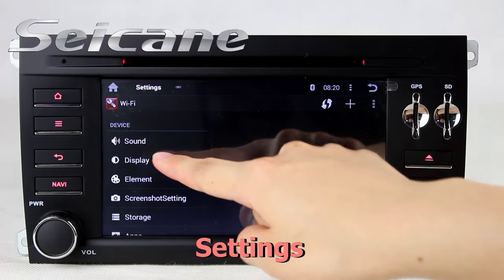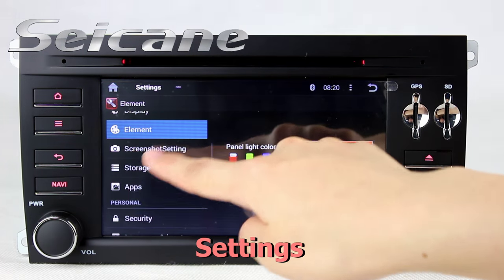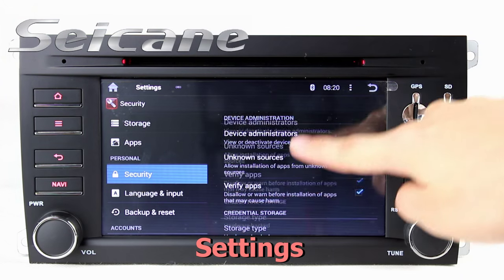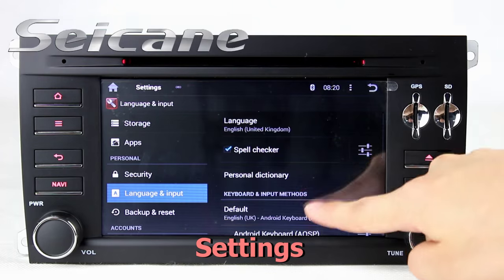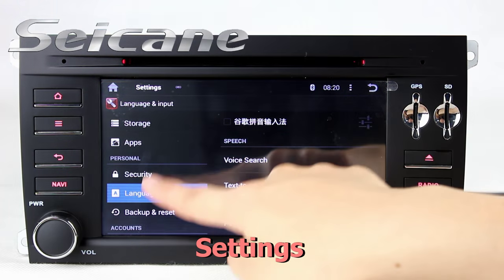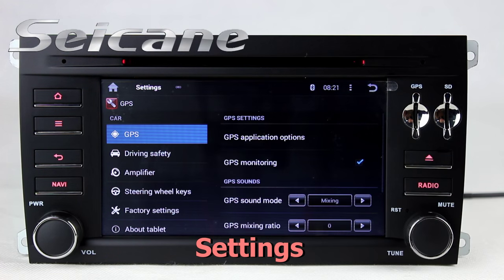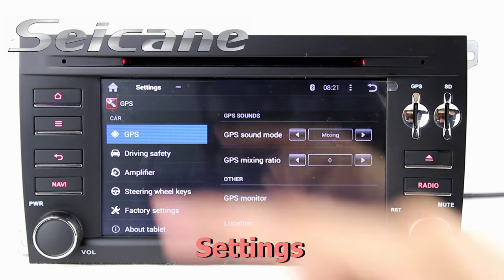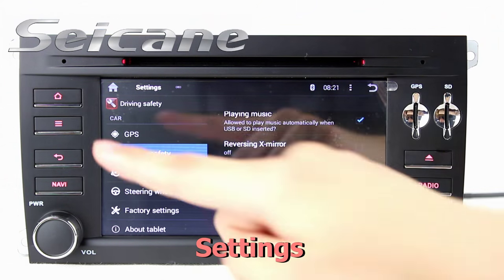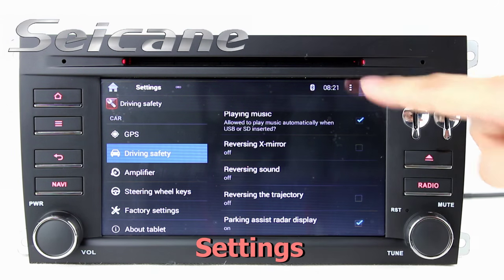You can set options for display, security, GPS system, EQ values, steering wheel control buttons, and so on.